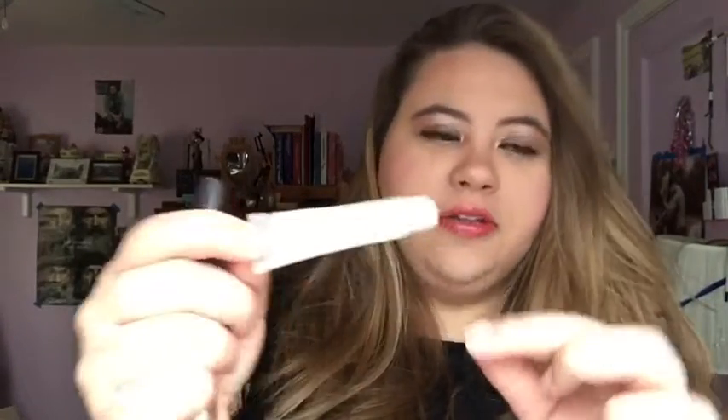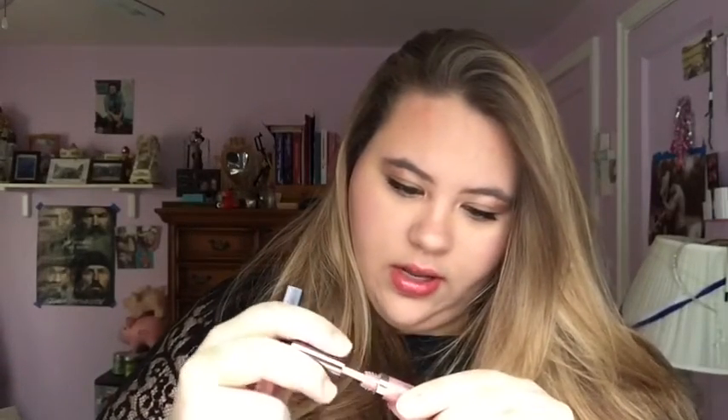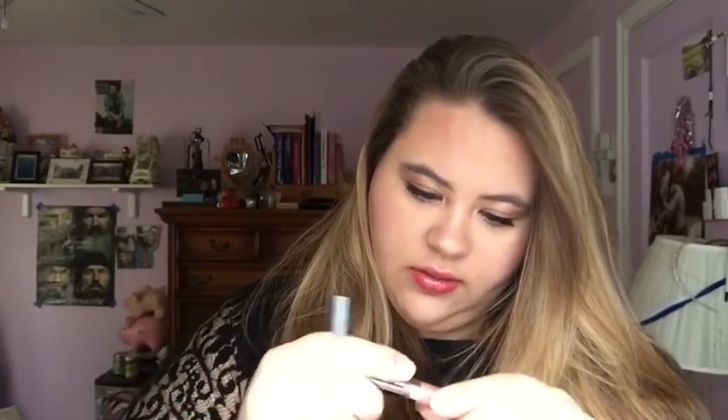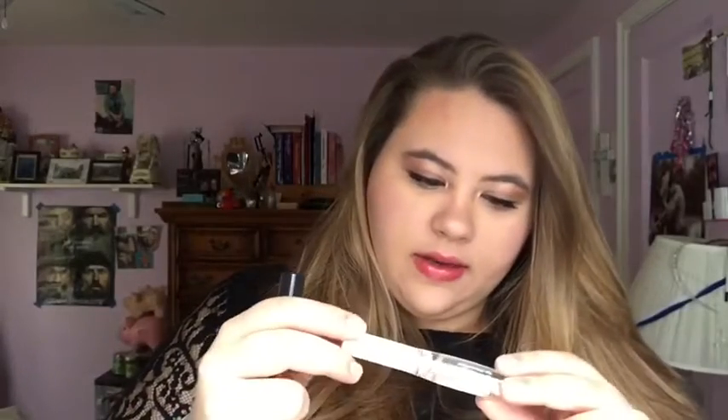This is a Bon Bon Lip Gloss, and it's basically used up. That's gross, so I'm going to toss that. This is a Lorac Couture Shimmer. I'm going to keep it, just because it doesn't really look separated to me. I'm going to give that a go, and if it doesn't work, then I'll let that go.